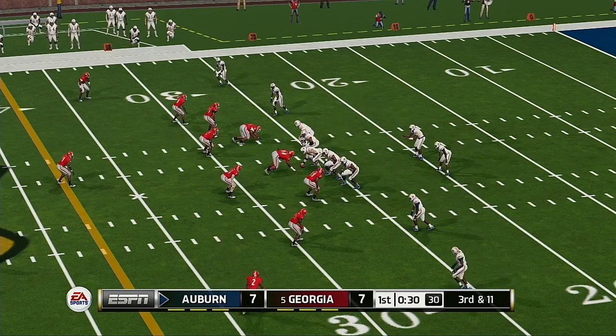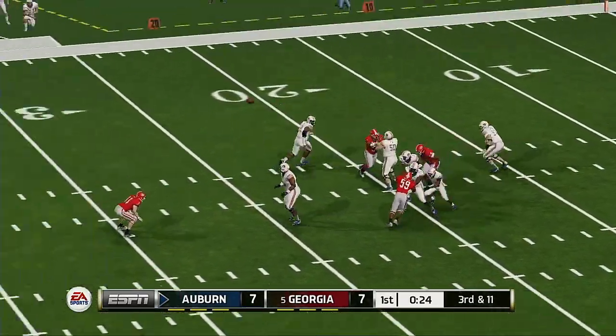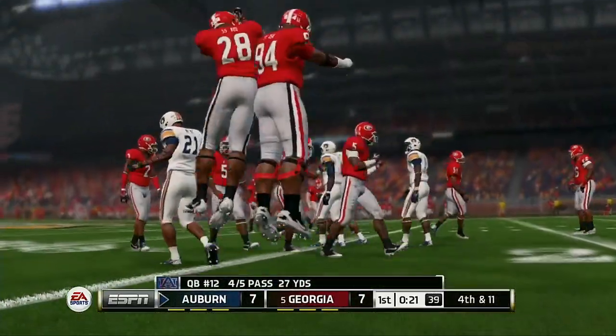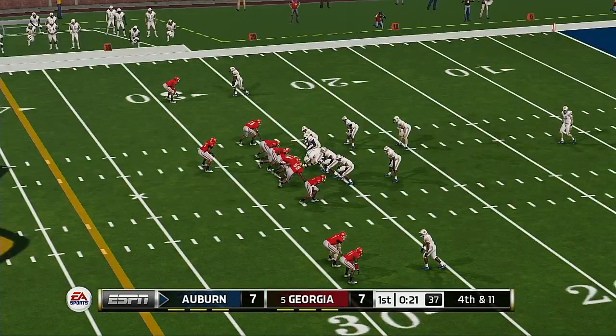Third and 11 here, ball on the 26-yard line. Going long — almost picked off. Smart, heady play by that defender. That was solid, fundamental pass defense.